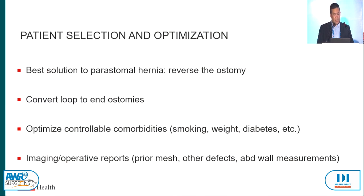For patient selection and optimization: the best solution to a peristomal hernia is to reverse the ostomy. Do everything possible to work up the patient — if there's any way the patient can be ostomy-free, that's the best solution. Convert loop to end ostomies. Optimize controllable morbidities: smoking, weight, diabetes, just like any other hernia. Imaging and operative reports are critical — were there prior repairs, with or without mesh? What are the other defects and abdominal wall measurements? If you have just a discrete peristomal hernia coupled with contralateral or midline defects, you might need a more significant retromuscular repair.